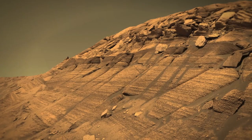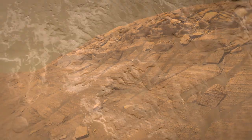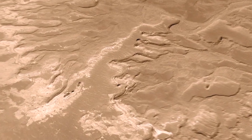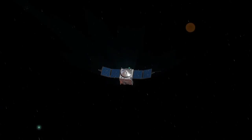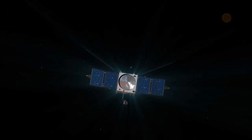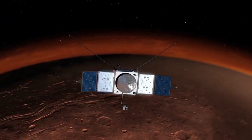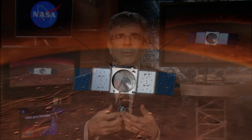Right now, NASA has a rich array of robotic missions exploring the red planet. We're on the surface with two rovers, Curiosity and Opportunity. We have an orbital constellation measuring Mars from the Mars Reconnaissance Orbiter, Mars Odyssey, and soon MAVEN. And we're planning new missions — a new rover mission that will extend what Curiosity is doing to a new place with new instruments to actually capture pieces of Mars for return to Earth someday.